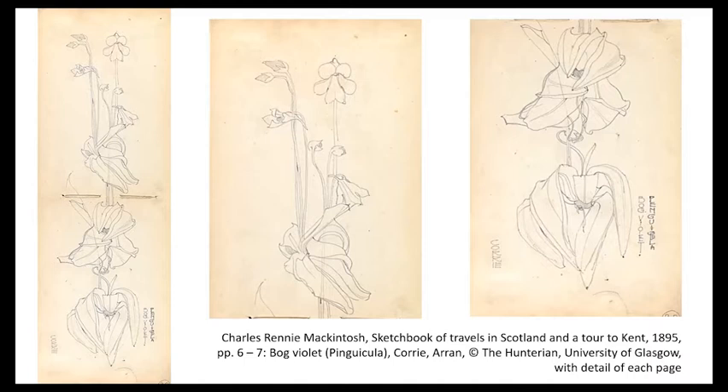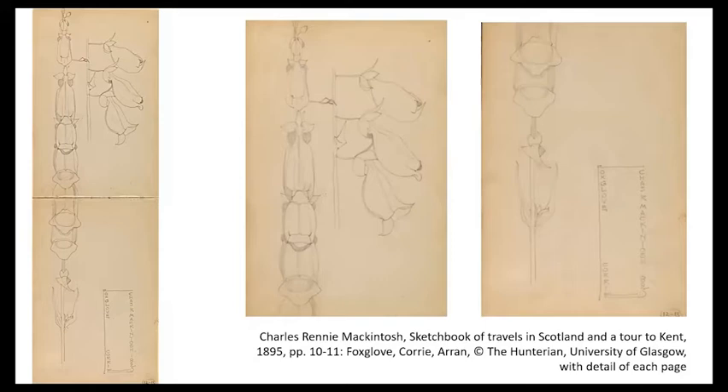We can certainly imagine Mackintosh disembarking at Corrie, just like those young men of Glasgow described by Hennedy, and we can see Corrie written down at the bottom left. And again, in the picture of the foxglove, he signs Corrie along with the name of the foxglove. We can imagine him disembarking at Corrie, then scrambling with delight through its lush vegetation until his eyes are rested by the foxglove spire, and in some rather damper corner probably the purple bog violet, also known as butterwort.